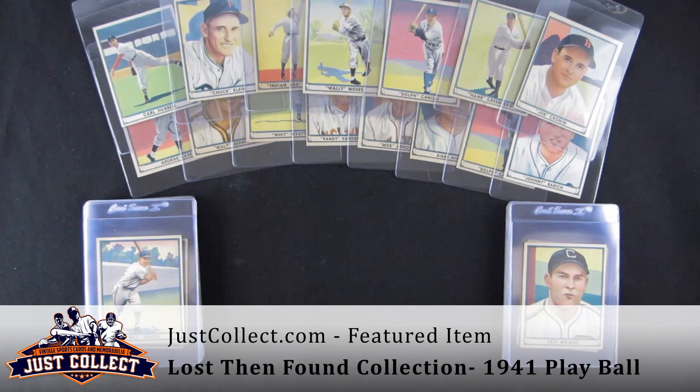Hi, and welcome to JustCollect.com, another installment in our videos here. Today we have a story that's kind of the opposite of what you usually hear in the hobby.